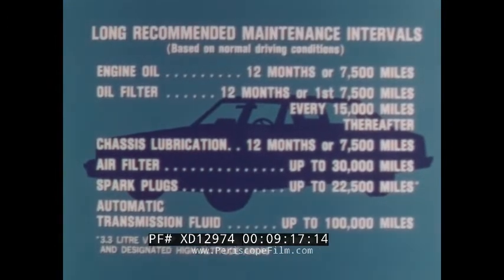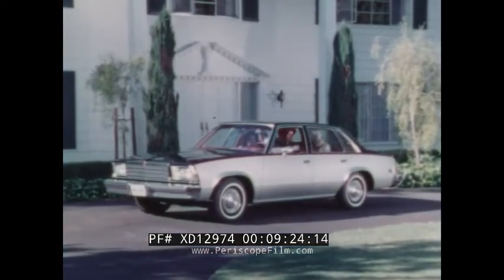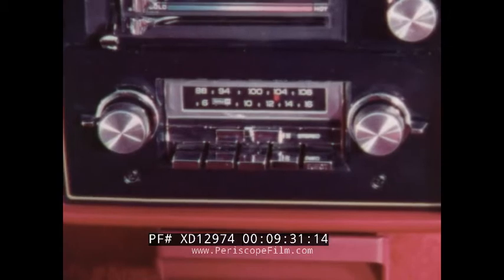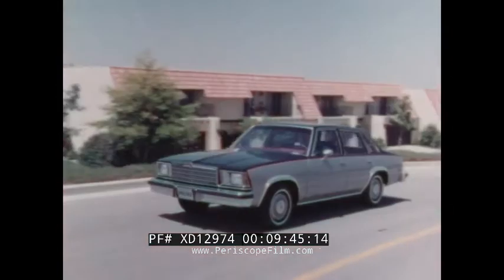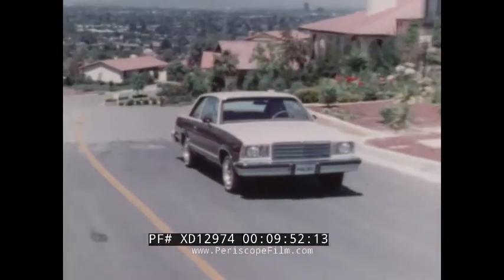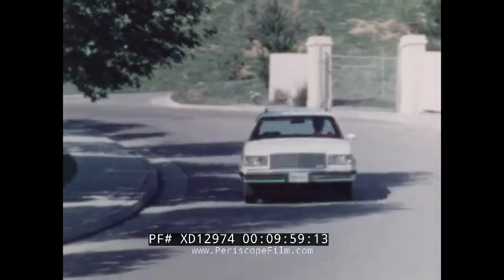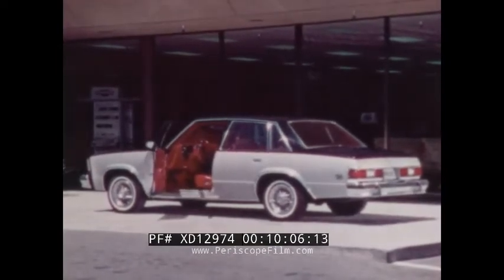You'll also appreciate the convenience of Malibu's long recommended service intervals. Add to your Malibu's luxury by choosing from a wide variety of optional equipment: a full line of GM Delco sound systems including AM radio or AM/FM stereo, air conditioning, power windows, power door locks, or the 50/50 split bench seat with dual fold-down center armrests available on all Malibu Classic models. The 1979 Malibu — stylishly handsome, pleasingly quiet, comfortably roomy, designed and engineered for economy, efficiency, and built-in value.